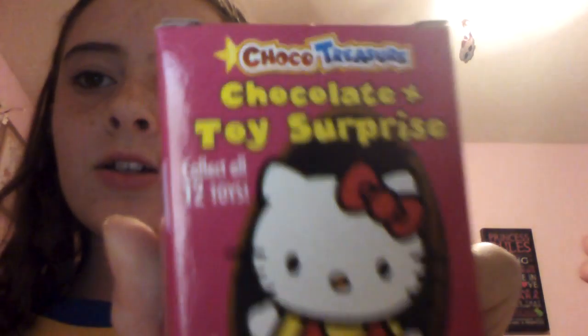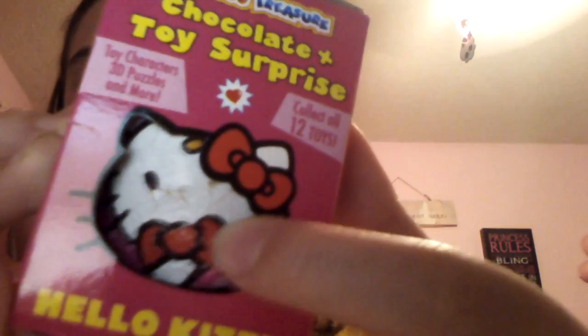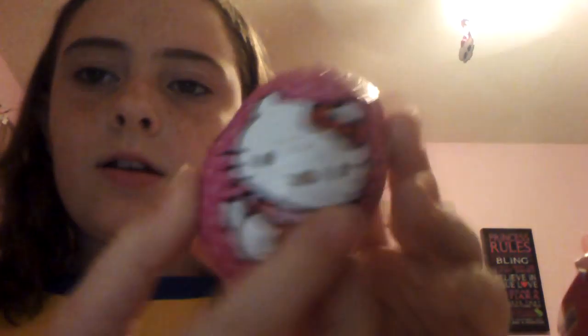Alright, so we got a Hello Kitty chocolate surprise toy. Some of it's a little wrinkled and it's upside down, so let's just open it — it doesn't matter how the box is. This one's easy to open. It's not Kinder Surprise because it's legal to sell in the U.S. These are actually Choco Treasures. It's out of the box.